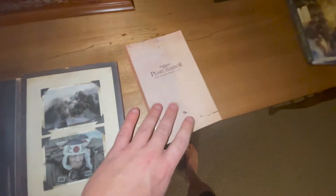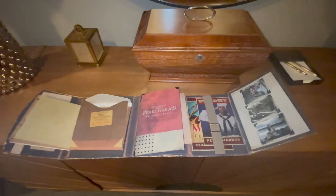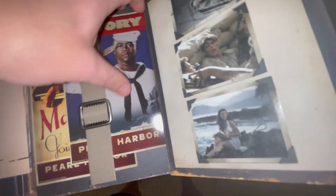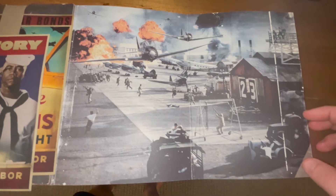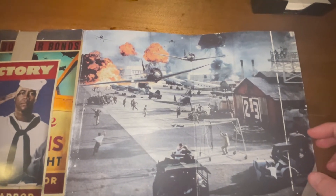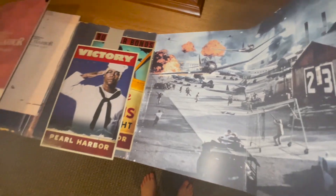I wish when they brought this out on Blu-ray they had made a rated R version so you could choose between the rated R version or the PG-13 version. Here's a look at the whole thing. There are booklets — this thing's pretty cool. This is probably early 2000s, so I imagine this was at least 30 to 40 bucks to get on DVD.